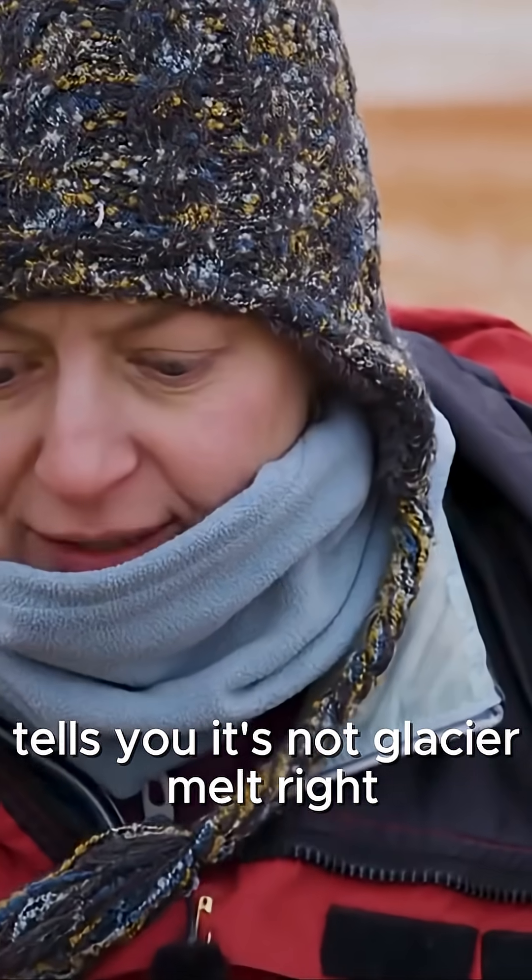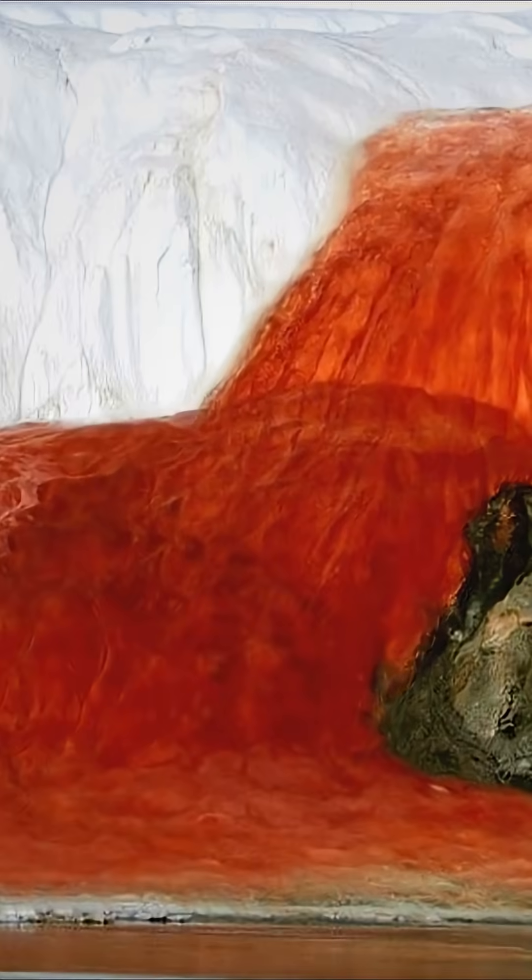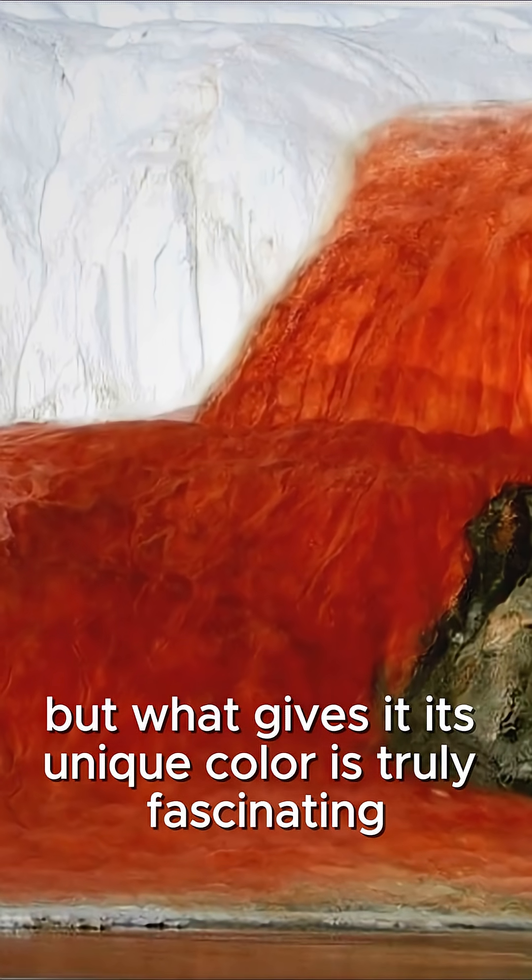The fact that it's so salty tells you it's not glacier melt — it has to be coming from somewhere else. But what gives it its unique color is truly fascinating.